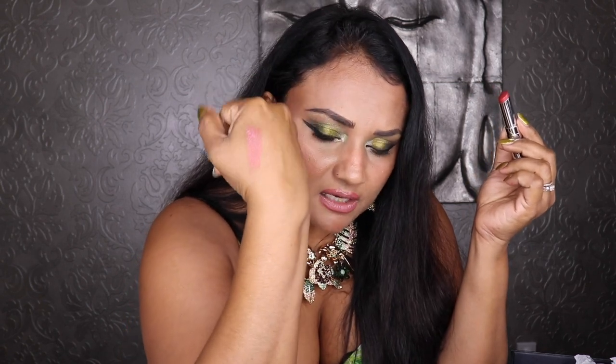I bought another Dior Addict shine lipstick — I can't help it with these. They make my lips look so juicy and plumpy. On a swatch it doesn't look like much, but on the lips they look so juicy and kissable. I love these. I'll link everything in the description box. I also got this Chanel Ultra Wear All Day Comfort Flawless Finish foundation — I don't know why brands name their foundations with such long names.